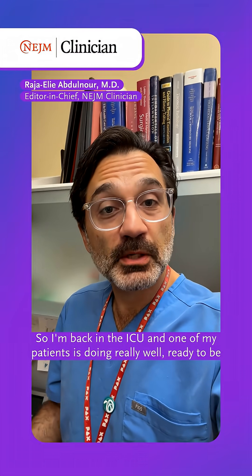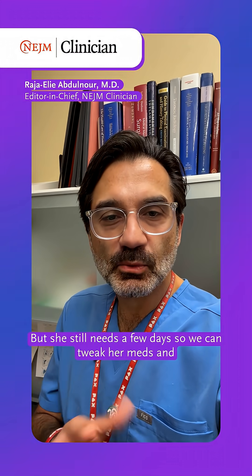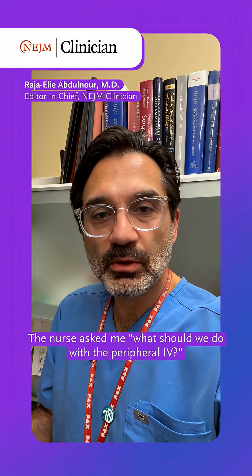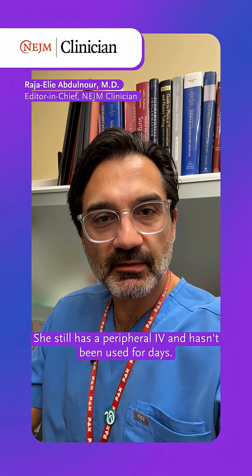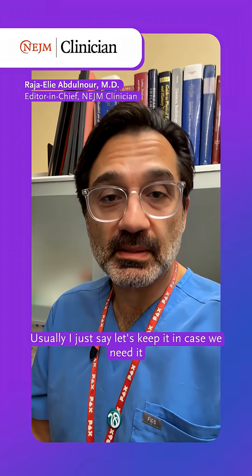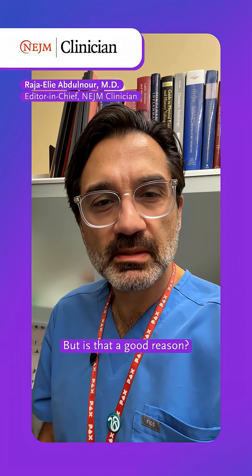I'm back in the ICU and one of my patients is doing really well, ready to be discharged home. But she still needs a few days so we can tweak her meds and arrange for home care. The nurse asked me what should we do with the peripheral IV — she still has one and it hasn't been used for days. Usually I just say let's keep it in case we need it before she leaves the hospital, something happens. But is that a good reason?